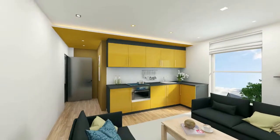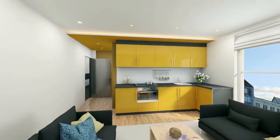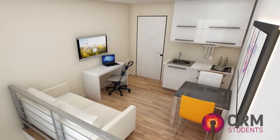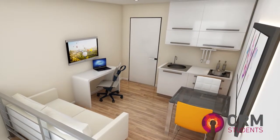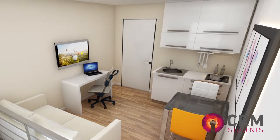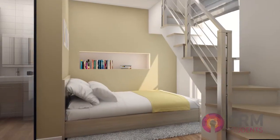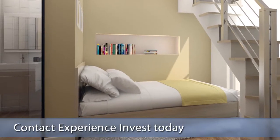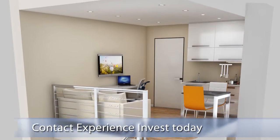For a hands-off investment, Chapel Street will be managed by the UK's largest independent student accommodation management company, CRM. Contact Experience Invest for more information about this exclusive project and to request your complimentary investment brochure today.